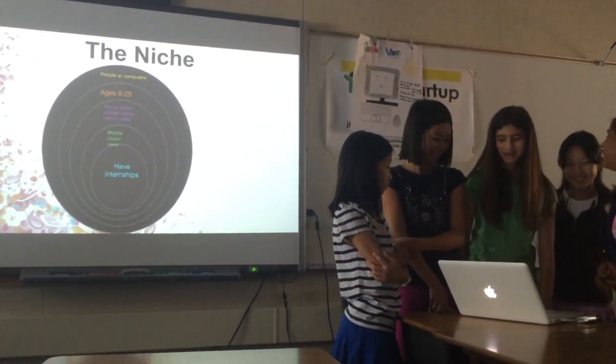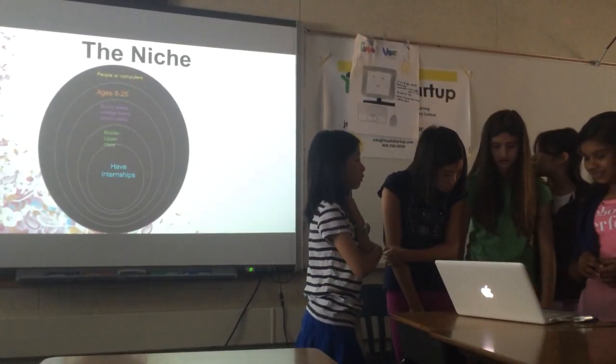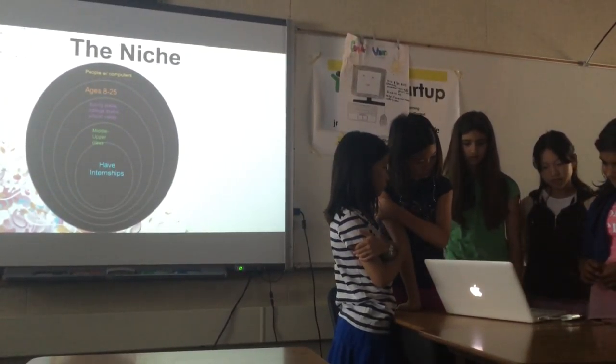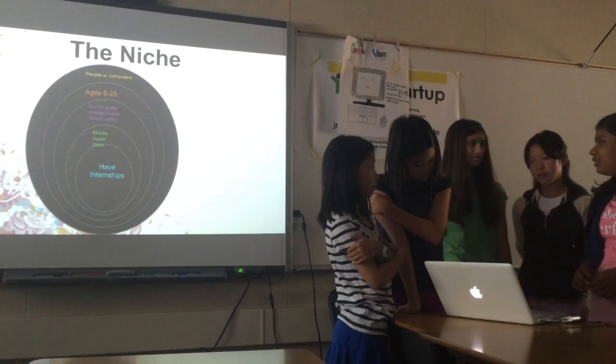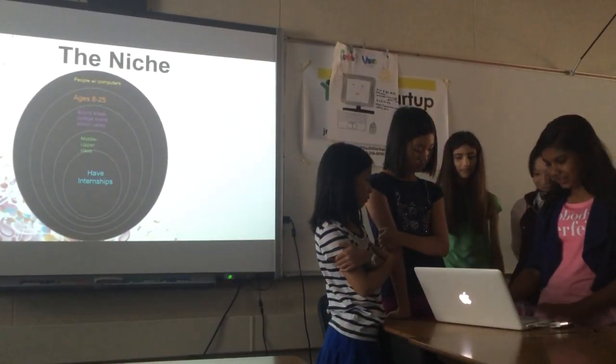We're targeting people with computers, ages 8 to 25, in sunny areas, like college campuses in Silicon Valley. People who have internships — so if you're around 20, you're our target customer.